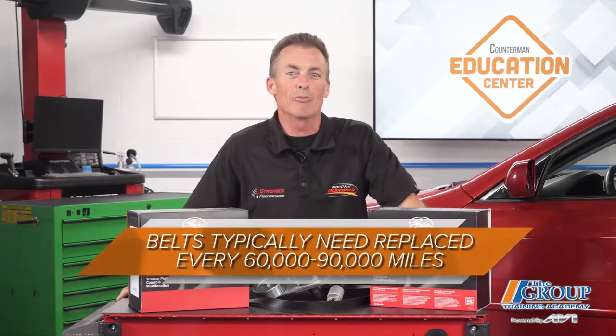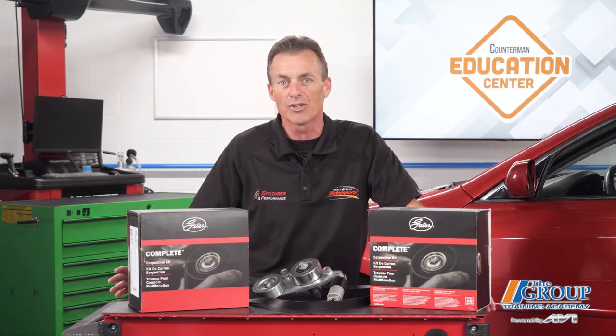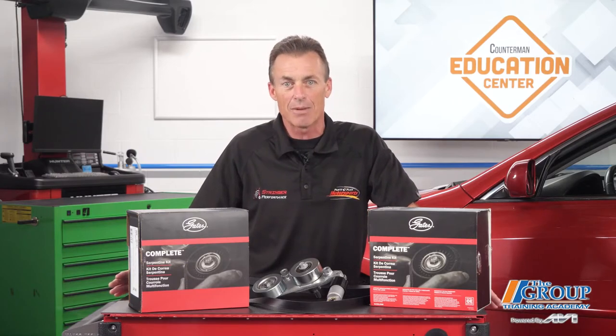Belts typically need to be replaced every 60,000 to 90,000 miles. But contrary to what technicians believe, belt tensioner idlers, pulleys, and alternator decoupler pulleys are wear parts too, and they tend to wear at about the same rate. If your customer is replacing the serpentine belt but they neglected to replace the tensioner and pulleys, that could shorten the life of the belt you just sold them, as well as other front-end accessory components.